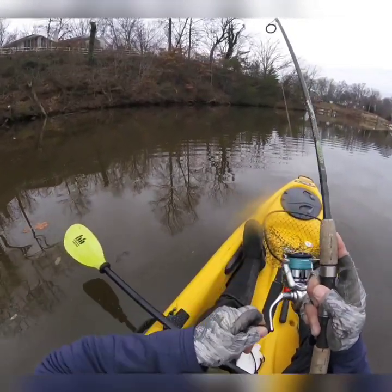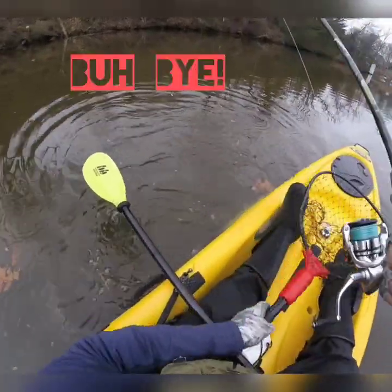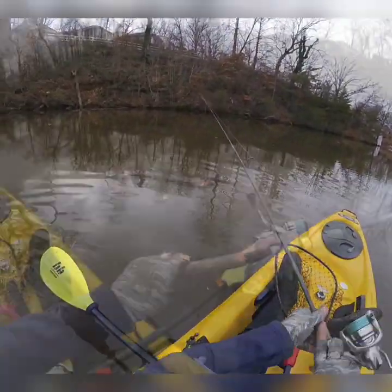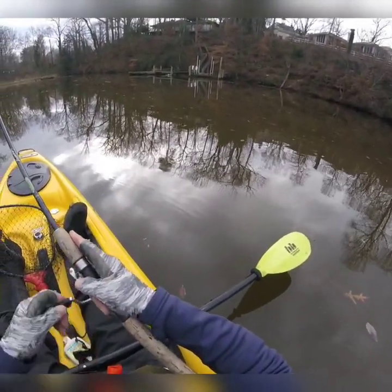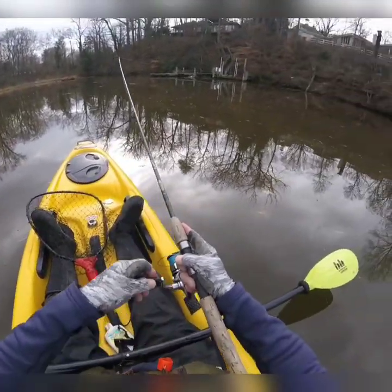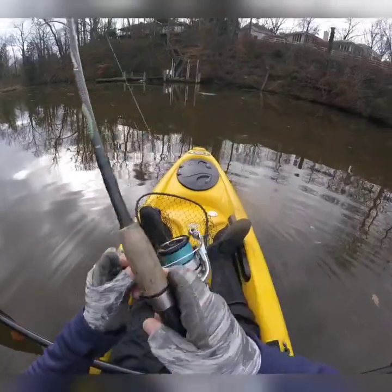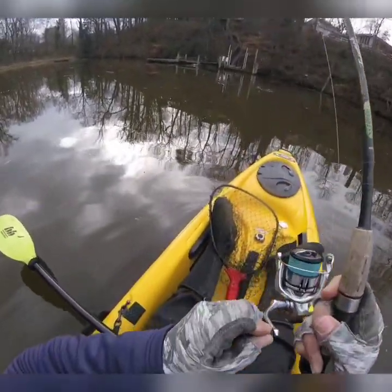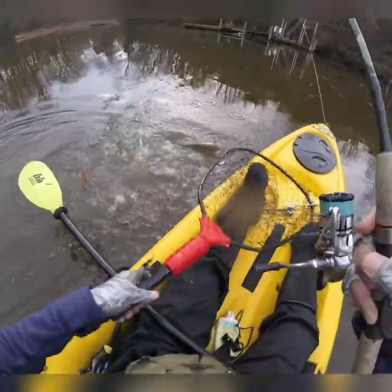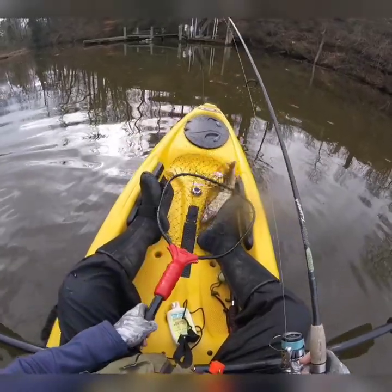There we go! Got off, got off. There we go — that's a good hook set! All right, that's a decent one.